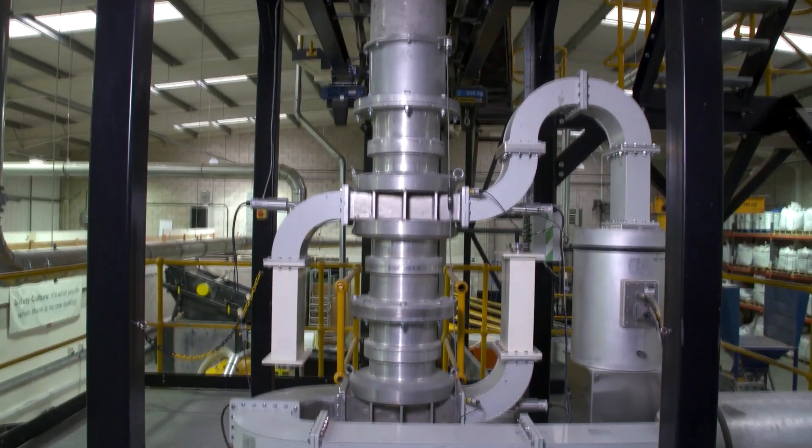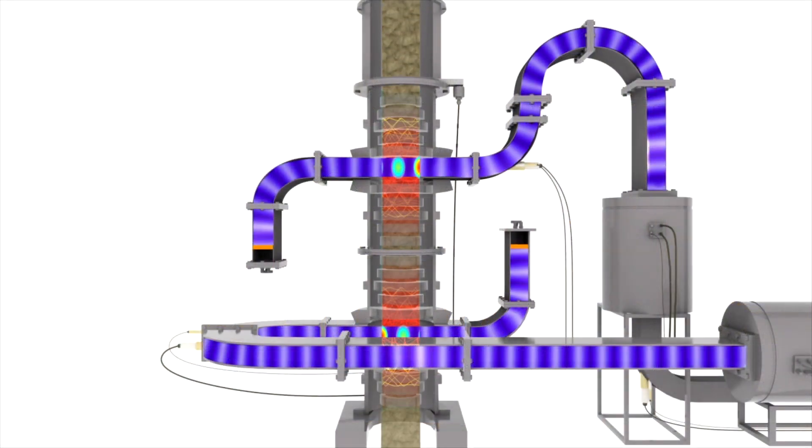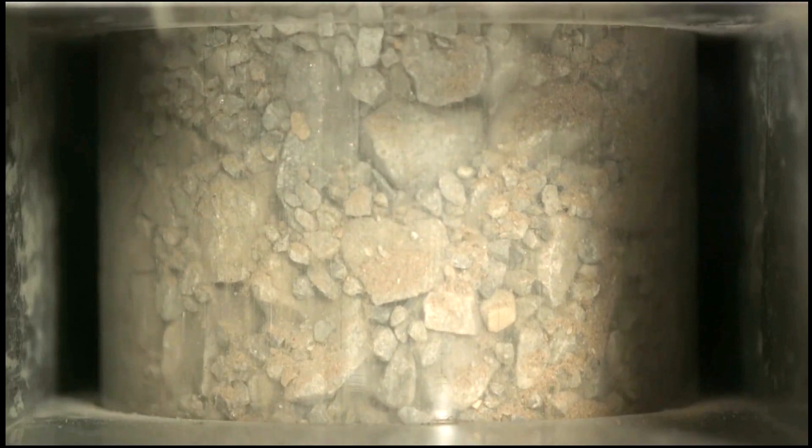It is critical that all the ore particles be correctly presented to the microwave field for exactly the right duration, in a manner robust enough to survive the operational extremes of a mine site.